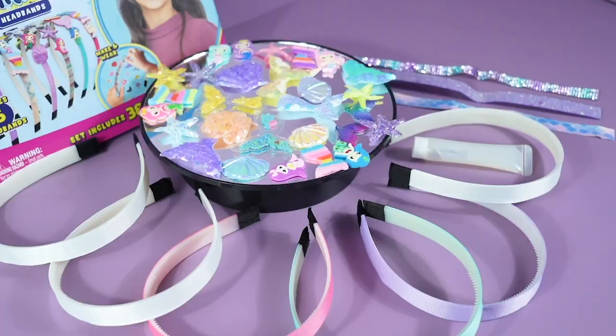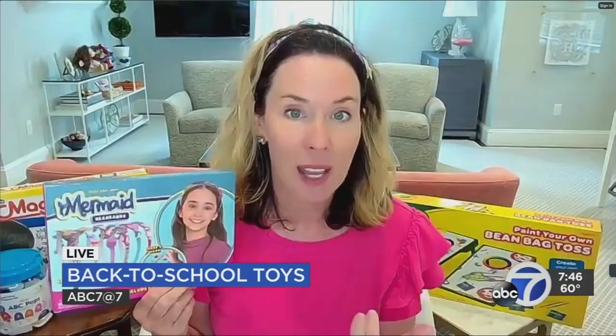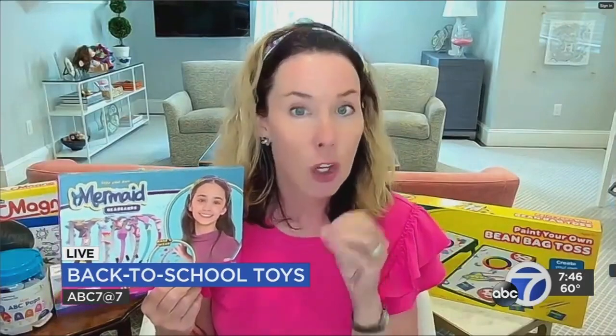There are four different versions from this company called Purple Ladybug. You get to make six headbands per set. What I really love about it for back to school is because it really starts to get kids working on creativity and fine motor skills.